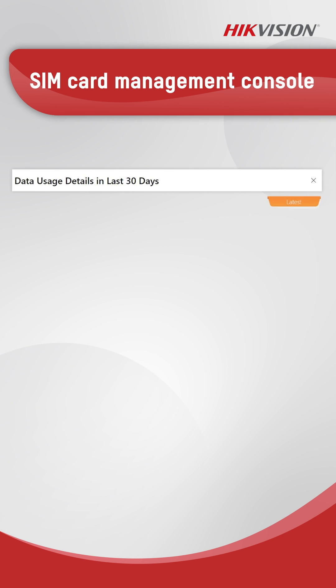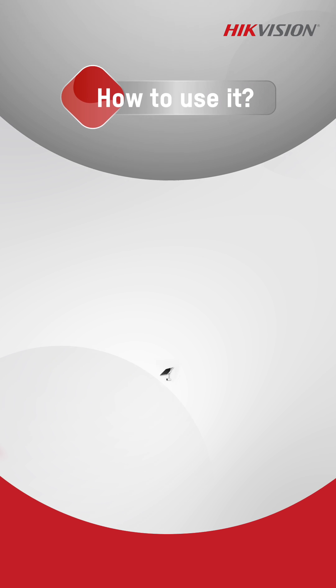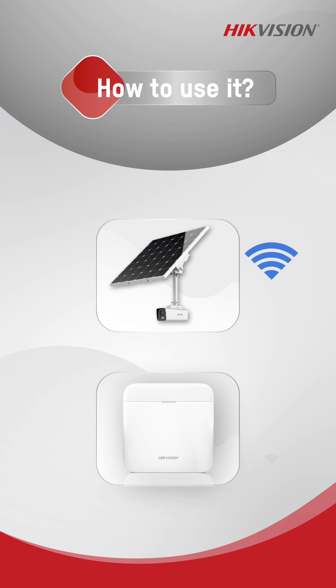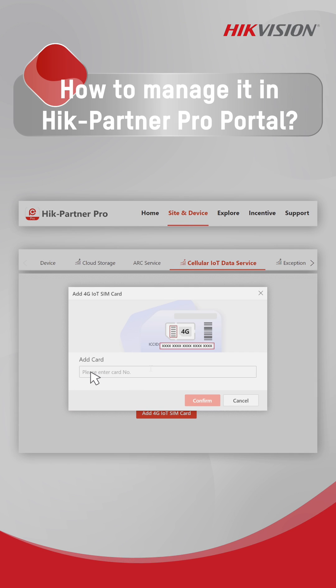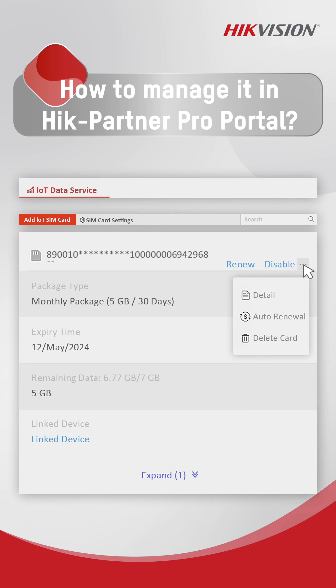Track daily usage, monitor performance, and manage every aspect with ease. Getting started is easy — simply insert the SIM card into your device's alarm panel, register it on the HikePartner Pro portal, and manage it with a few clicks. Installers can manage multiple SIM cards in one site.